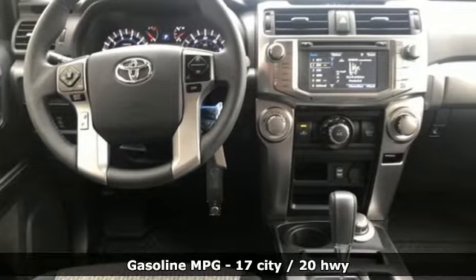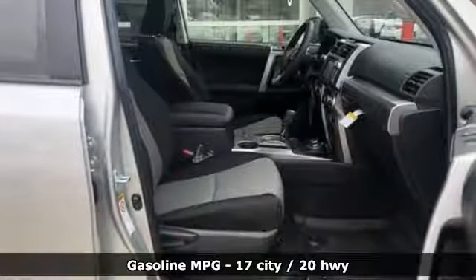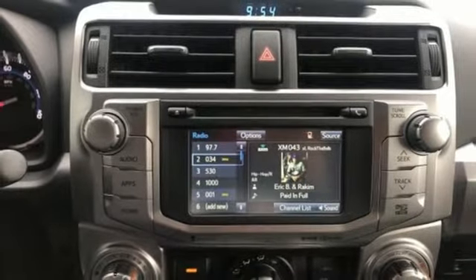Streaming audio, wireless phone connectivity, leather steering wheel, AC power outlet, manual tilting steering column, V6 engine, aluminum wheels, four-wheel drive, and power heated mirrors.